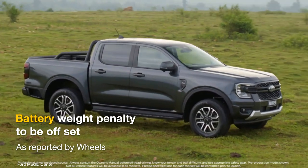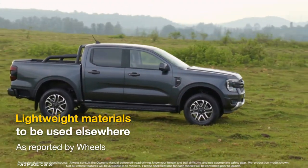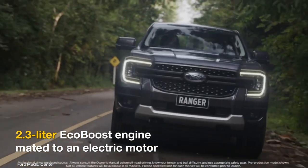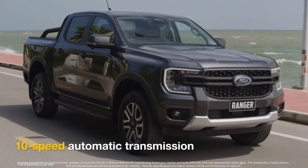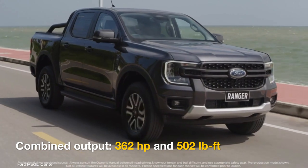Ford Performance Program Director Ali Jamal said that the Ranger hybrid's heavy battery weight would be offset by using lightweight materials elsewhere, as reported by Wheels. The powertrain in question is likely the 2.3-liter turbo EcoBoost unit with a 10-speed automatic transmission, combined with an electric motor to deliver 362 hp and 502 lb-ft of torque.